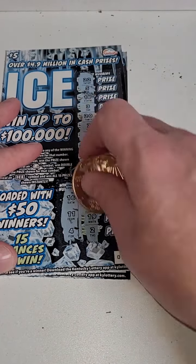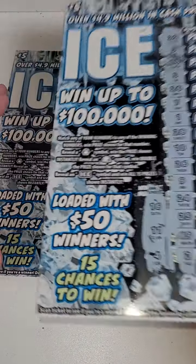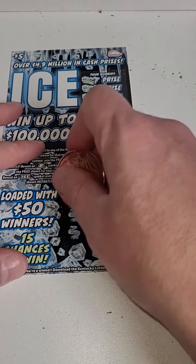We got 4, 11, 16 — come on big winner. 4, 11 — wow, wow, wow, someone must have hit before us. 4, 11, 16 — four losers in a row. So it all comes down to this last ticket.